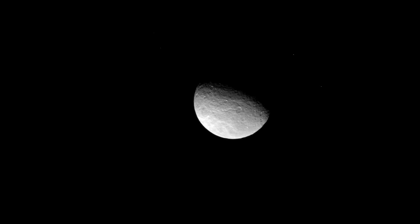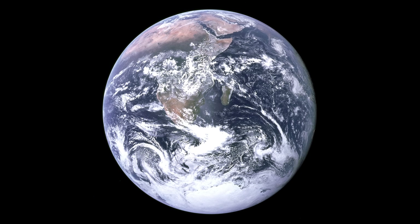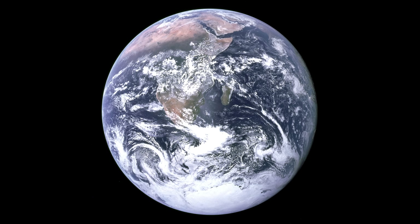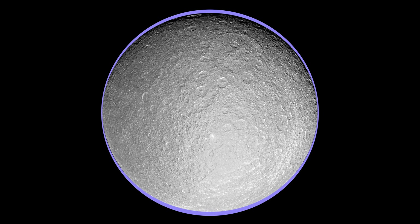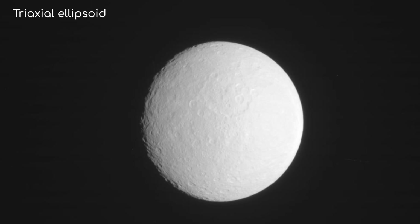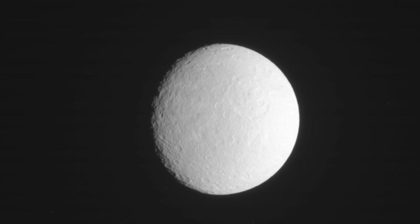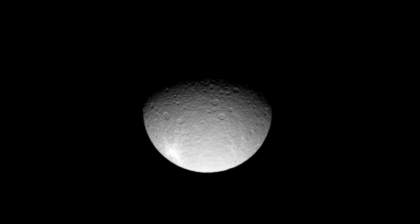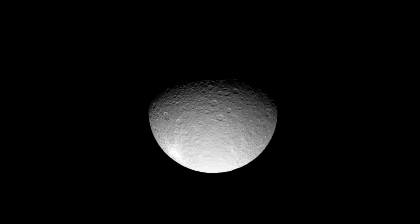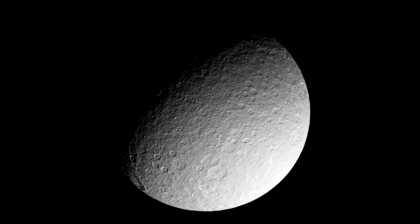Rhea's interior contains mysteries, but one of the puzzling features is its shape. While many large moons and planets tend towards a perfect sphere due to gravity, Rhea is noticeably non-spherical — slightly flattened at the poles and bulging at the equator, a shape called a triaxial ellipsoid. Strangely, Rhea's shape doesn't quite match what we'd expect based on its rotation rate, leading scientists to propose that it might have a non-uniform internal structure, with denser material concentrated away from its centre.